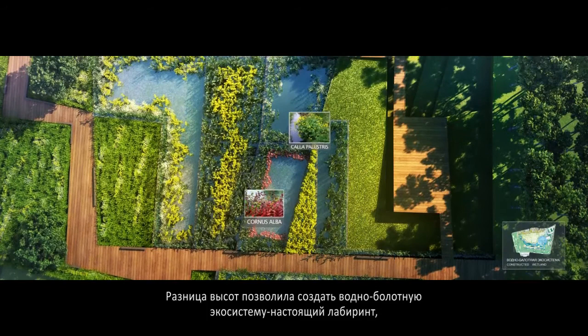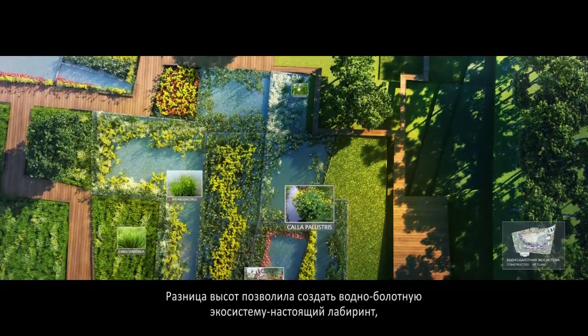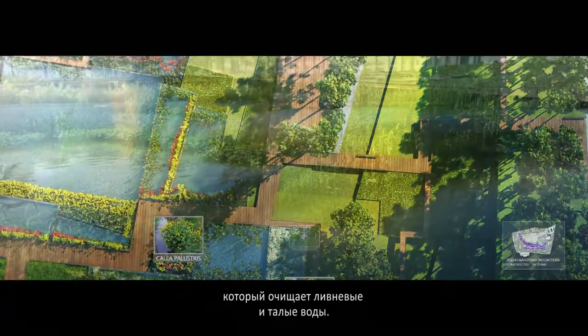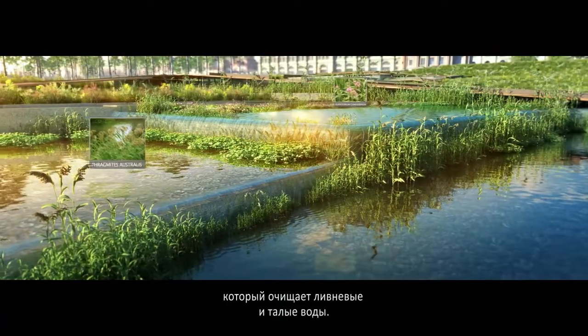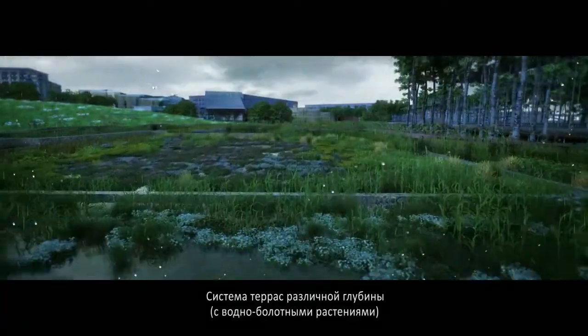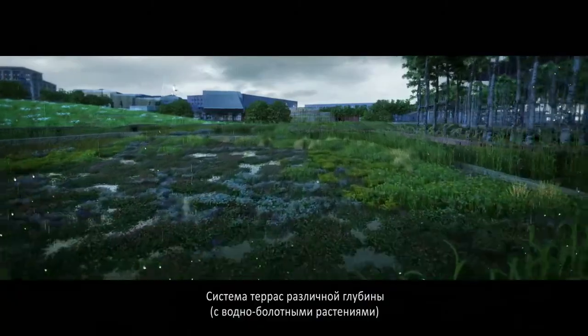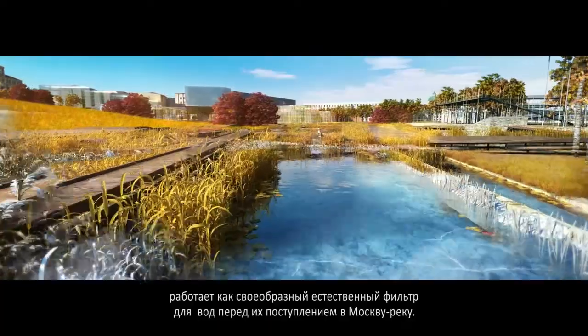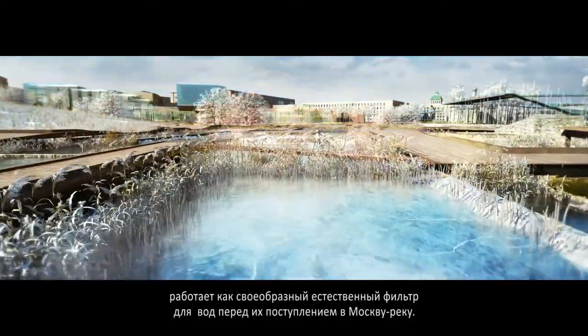Taking advantage of the level drop, the constructed wetland is a living filter that catches and filters storm water and snow melts. Stepping terraces in various depths contain diverse wetland plants to filtrate nutrients before they run into the Moscow river.